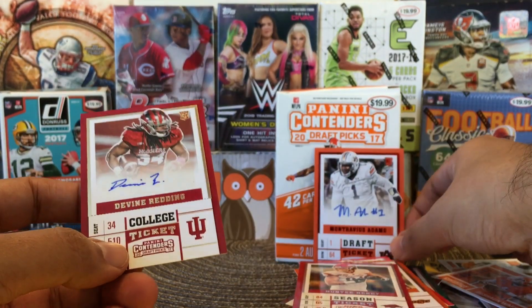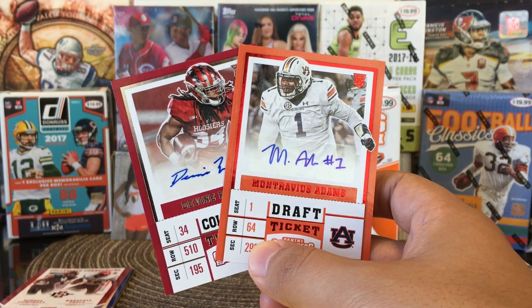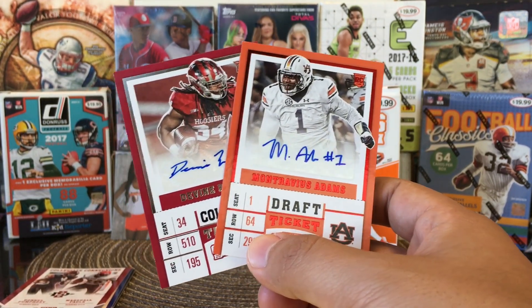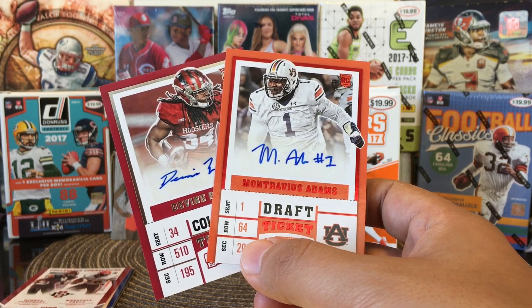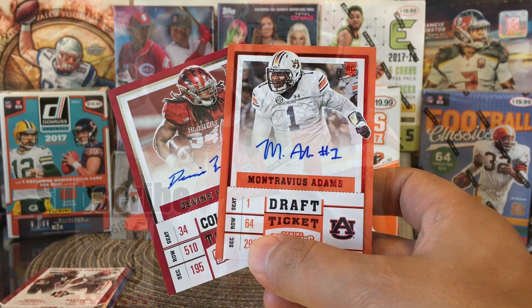So there are our two autographs, guys. Not the best blaster break. Patrick Mahomes escapes me once again. I've opened so much 2017 and I've only pulled two inserts of Patrick Mahomes and no rookie cards — two insert rookies but no rookie cards. Thank you guys for watching. We'll see you on the next one. God bless. See you guys.